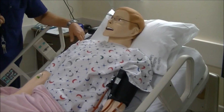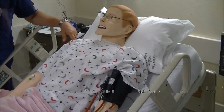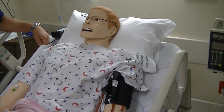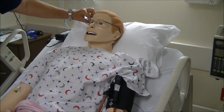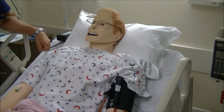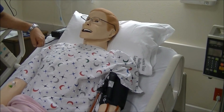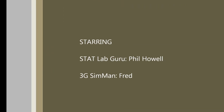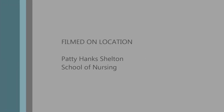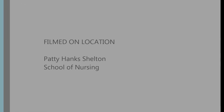This is video number two of the Patty Hank Shelton School of Nursing stat lab, featuring our most cutting-edge piece of technology — the Laerdal 3G Sim Man. If you want to check him out and be a part of it, feel free to sign up and come visit the Patty Hank Shelton School of Nursing. Like us on Facebook and ask any questions — we'll get back to you as soon as we can. See you next time.